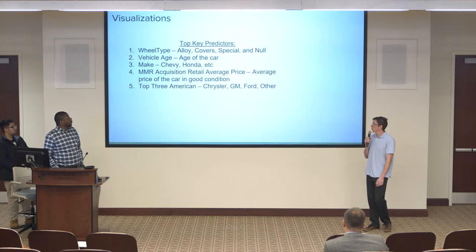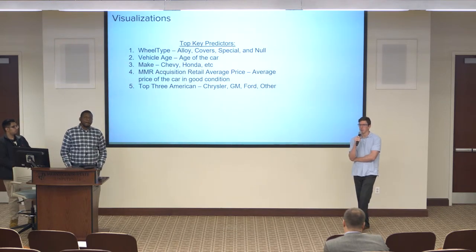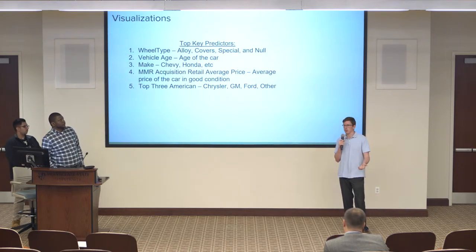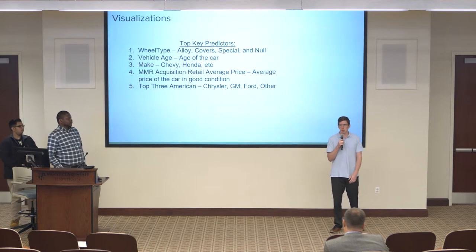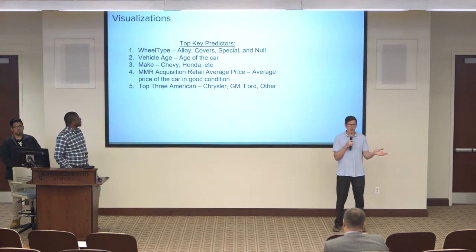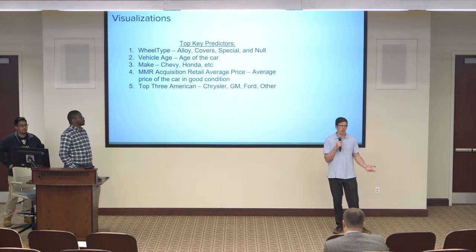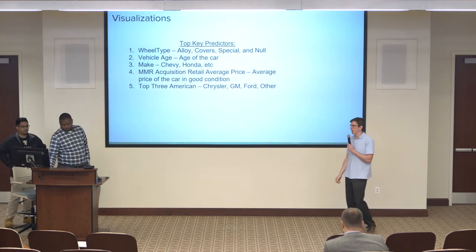The five most important factors determining our model were: first, wheel type — whether it was alloy, covered, special, or null. We originally wanted to remove the null values using logistic regression to impute them, but this actually made our model worse, so we kept null as a separate category. Second was vehicle age — how old the car was. Third was the make of the car — Chevy, Honda, etc. Fourth was the MMR acquisition retail average price, which is the average price of the car in decent condition. Fifth was whether it belonged to one of the top three American companies: Chrysler, GM, or Ford — otherwise labeled as other.